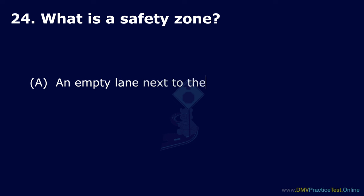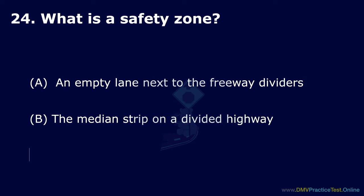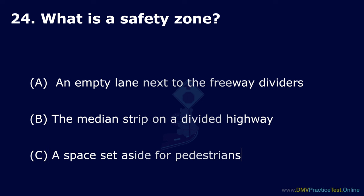Question 24. What is a safety zone? Option A: An empty lane next to the freeway dividers. Option B: The median strip on a divided highway. Option C: A space set aside for pedestrians. The correct answer is: a space set aside for pedestrians.